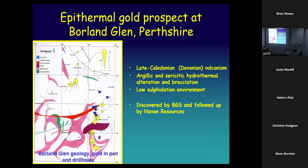Borland Glen in the Ochils was again discovered by BGS through stream sediment work. These are the gold values in parts per million — greater than 8 ppm — which is really high in terms of stream sediment gold. So they did some drilling and found that there was certainly a lot of hydrothermal alteration and there was gold there. This was followed up by Navajo Resources, the Irish company, but it was dropped — they didn't find enough.